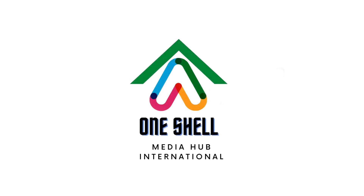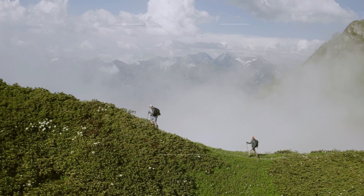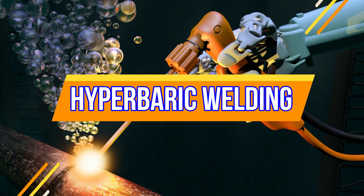One Shell Media International proudly presents: hyperbaric welding.